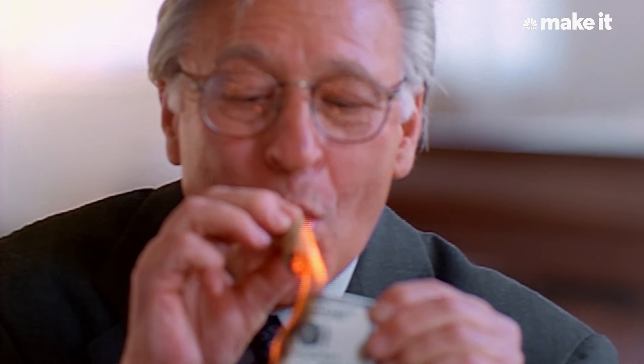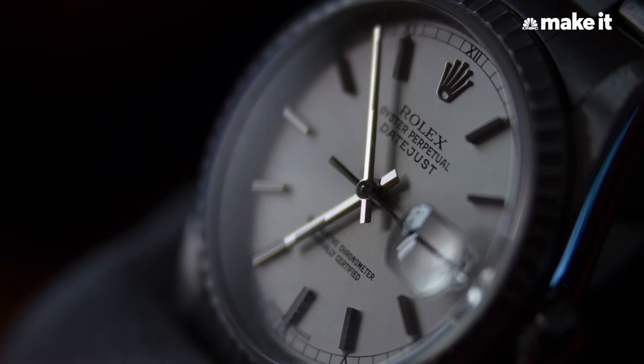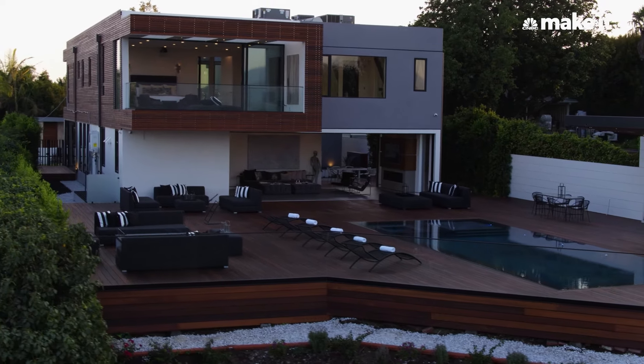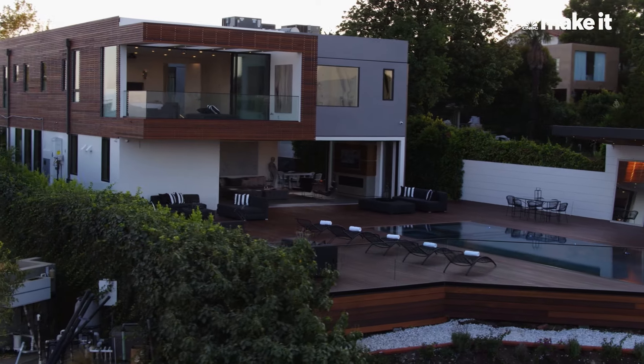Look at the super wealthy — when they travel, they want to travel at the same level of luxury that they have at home. They have their private jets, they have these massive homes, and to stay in a hotel room or even a standard two-bedroom suite is not harmonious with their lifestyle.